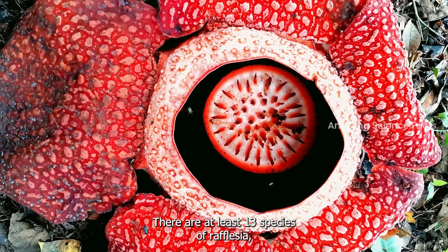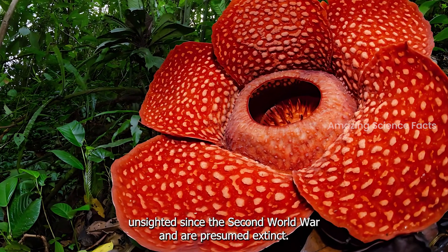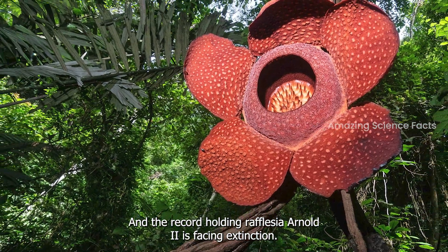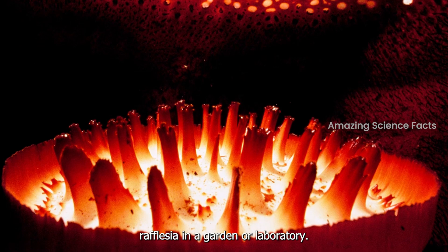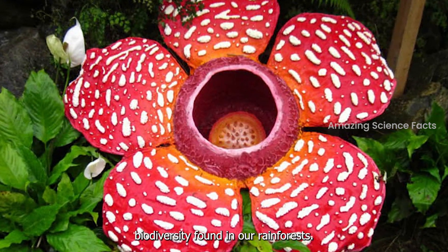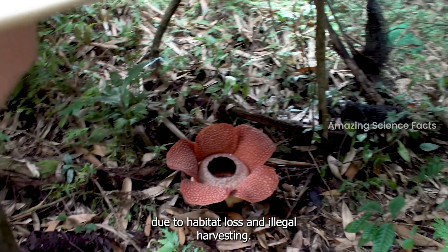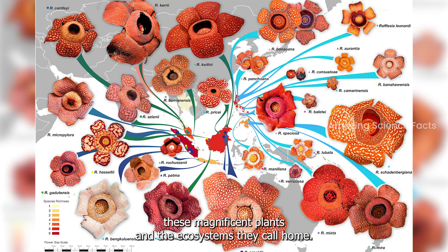There are at least 13 species of rafflesia, but two of them have already been unsighted since the Second World War and are presumed extinct, and the record-holding rafflesia arnoldii is facing extinction. To make matters worse, no one has ever cultivated rafflesia in a garden or laboratory. The rafflesia serves as a testament to the incredible biodiversity found in our rainforests; however, many rafflesia species are endangered due to habitat loss and illegal harvesting. Conservation efforts are crucial to preserving these magnificent plants and the ecosystems they call home.